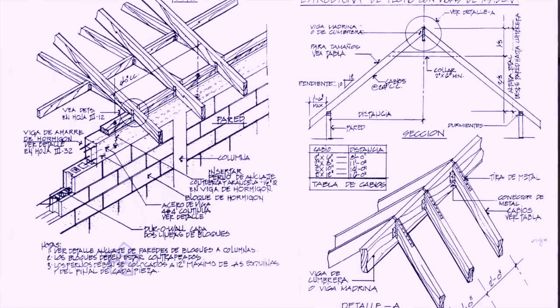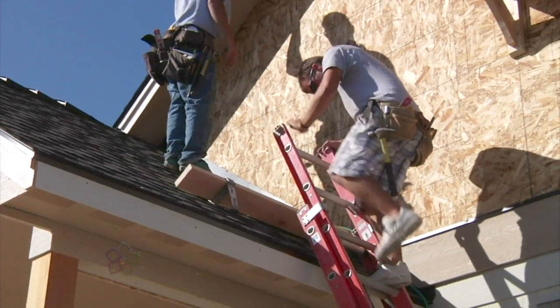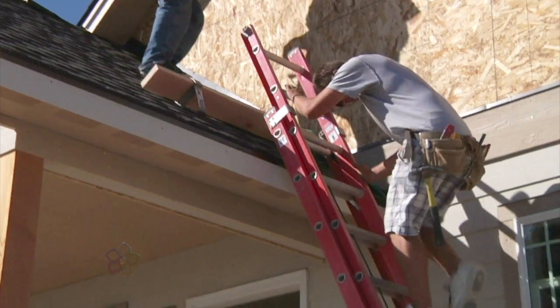The roof of the house will not continue over semi-open spaces like balconies and terraces, because the wind will completely lift it. Each space will have its own roof.